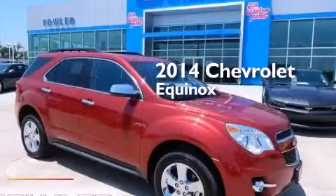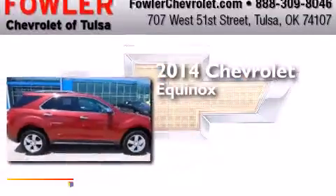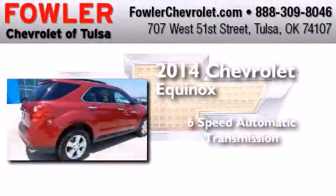This is a brand new 2014 Chevrolet Equinox. This crossover has a 6-speed automatic transmission and a V6.